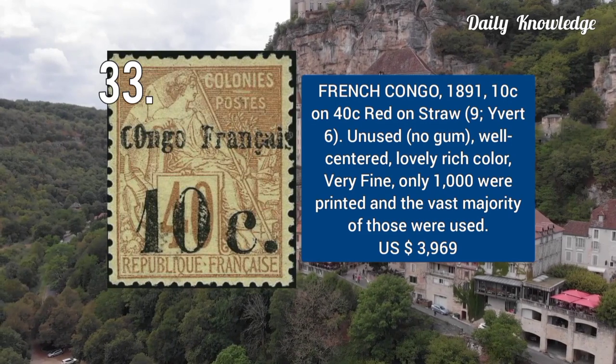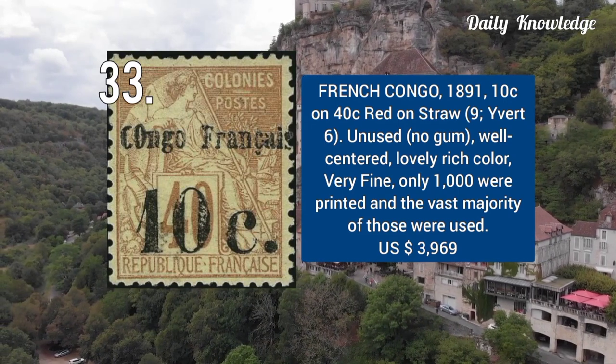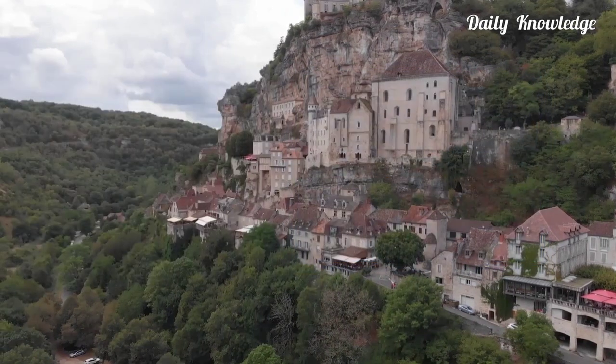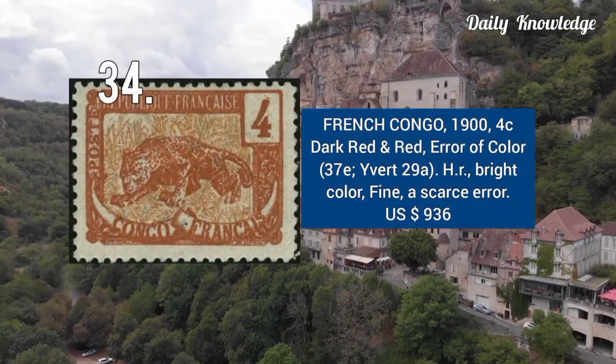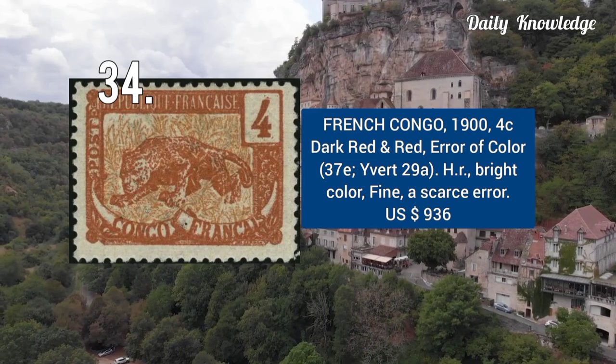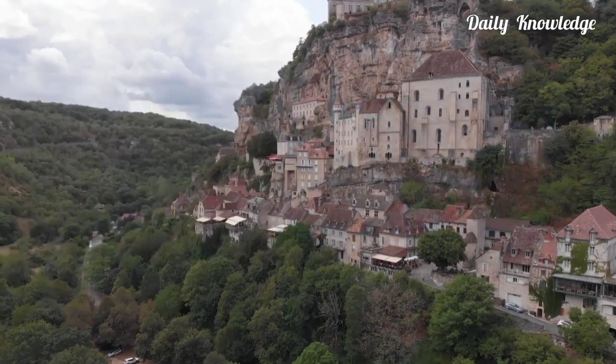Next is 1891 — 10C on 40C, red on straw. It is unused, well centered, and very fine. This was issued in 1904 — 10C, dark red and red, error of color, with hinged remnant, bright color, and fine appearance. It is very scarce.